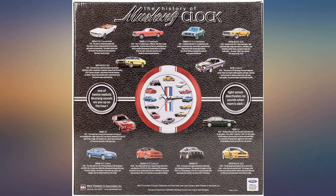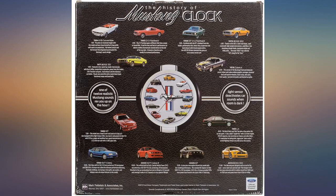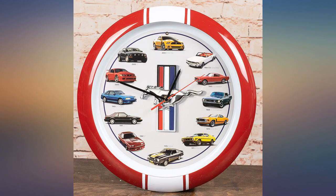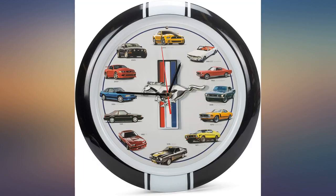Until you get used to it, the vehicle sounds are rather startling, then they're good for a grin. It's fun — my son loves it, loves all the different sounds that come on hourly to match the vehicle. Great addition to his room decor. It startled him in the beginning, but he is used to it now.